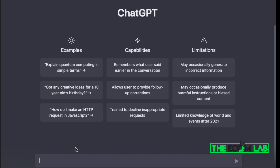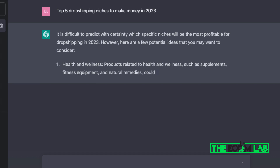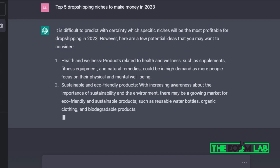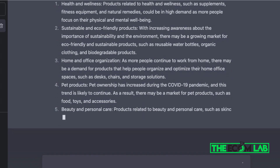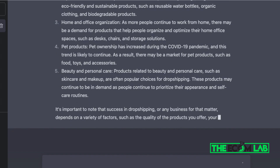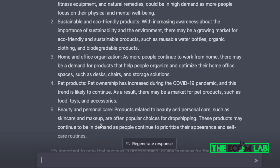The first thing you want to do when starting your Shopify business is figure out what the top five niches are that will actually make you money in 2023. ChatGPT tells us: health and wellness, eco-friendly products, home and office organization, pet products, and beauty and personal care. These are all great categories to get into, especially if you're starting a Shopify business for TikTok, Facebook, or Instagram. I'm going to pick pet products.